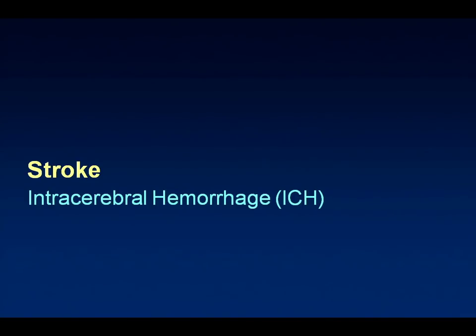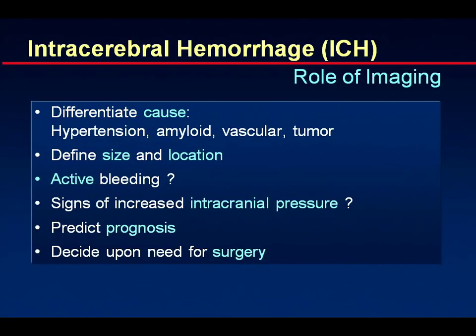For intracerebral hemorrhage, imaging differentiates whether it is a hypertensive bleeding or bleeding due to amyloid angiopathy, and whether there might be a vascular origin such as an AVM, aneurysm, or vasculitis, or even a tumor. We define size and location, and importantly, if we can see active bleeding, the prognosis is very bad — active bleeding means expanding hemorrhage, and these patients have a much less favorable prognosis. Signs of increasing intracranial pressure provide indications for surgery.